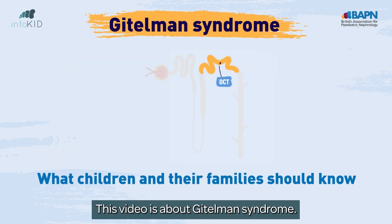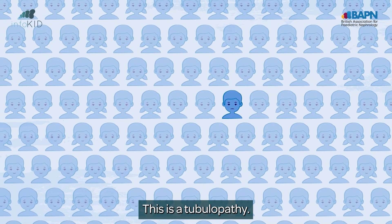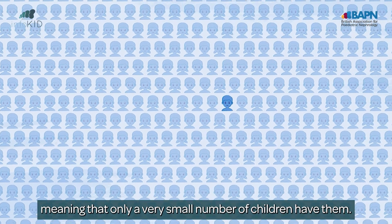This video is about Gitelman syndrome. This is a tubulopathy. Tubulopathies are rare, meaning that only a very small number of children have them.